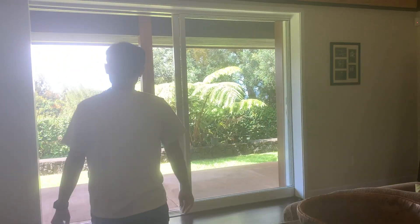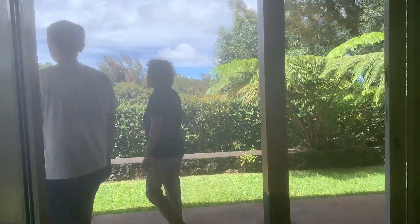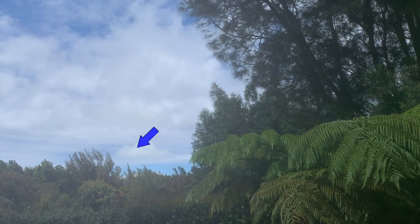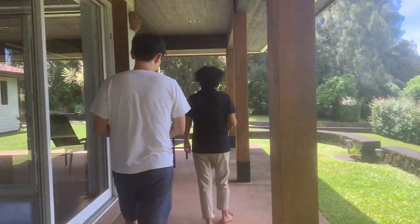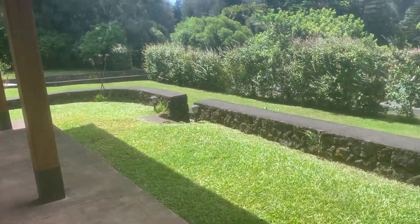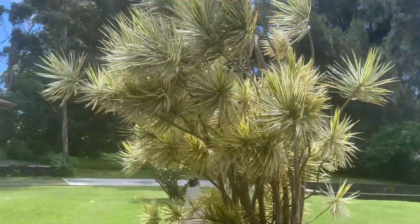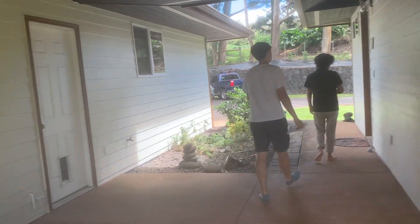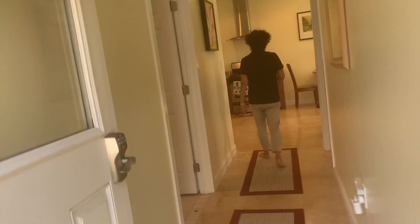It's very private when you come out here. You have all the exterior living space, and there's an ocean view through the trees. There's also the Ohana — the guest cottage — to go see.